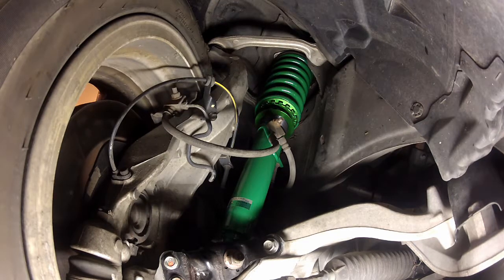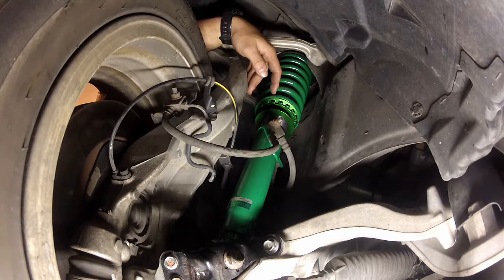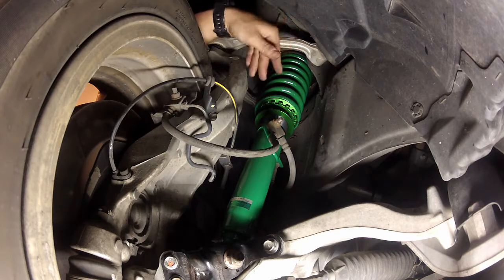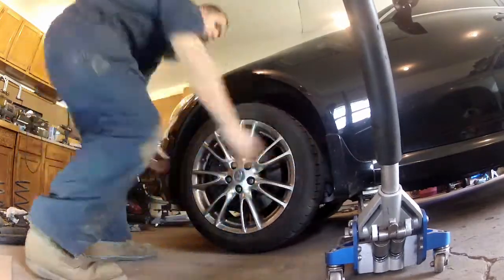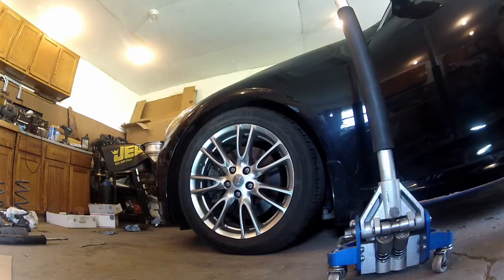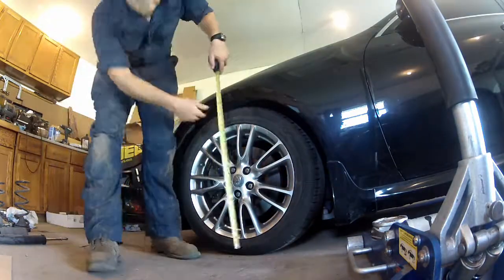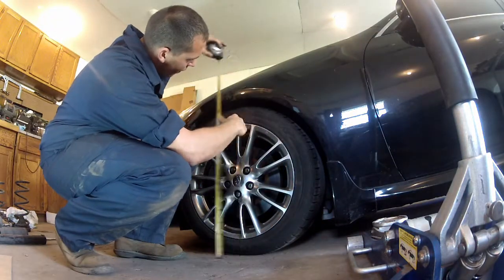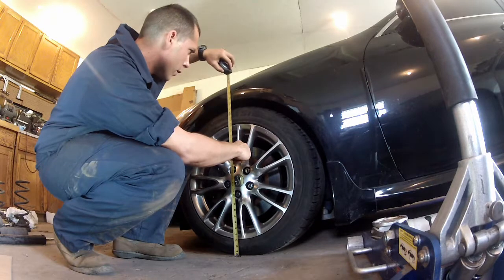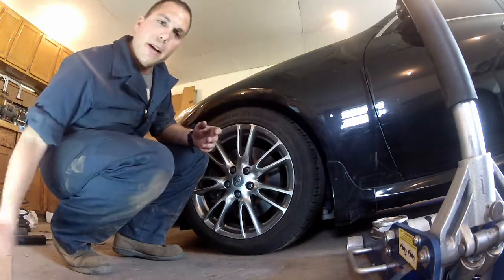Now that we've spun it up a good bit, we don't have to worry about locking it down yet. We're going to drop the car down, jar the suspension a little bit to try to get everything to settle, then retake our measurement and see how close we are. We're shooting for 26 and a half. We're one eighth of an inch short of 26 and a half, so we'll raise it back up and give it a few more rotates.